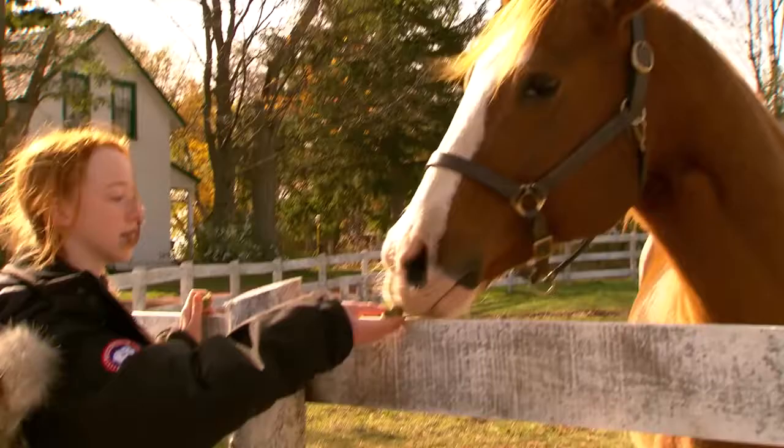Welcome to Green Gables. It was a lot bigger than I expected it to be, actually — just in general everything, and the amount of animals here as well. It was a really, really nice surprise.